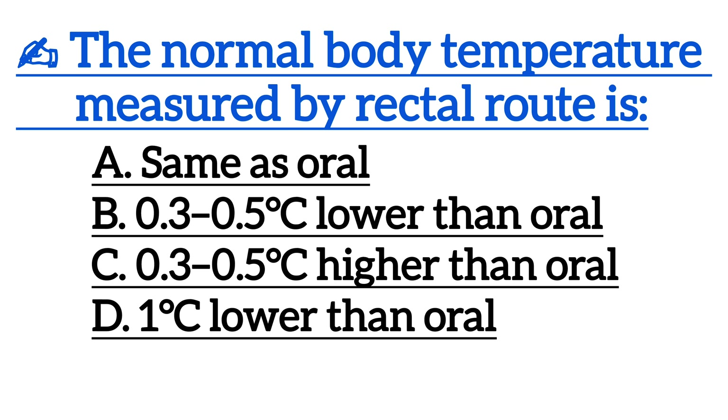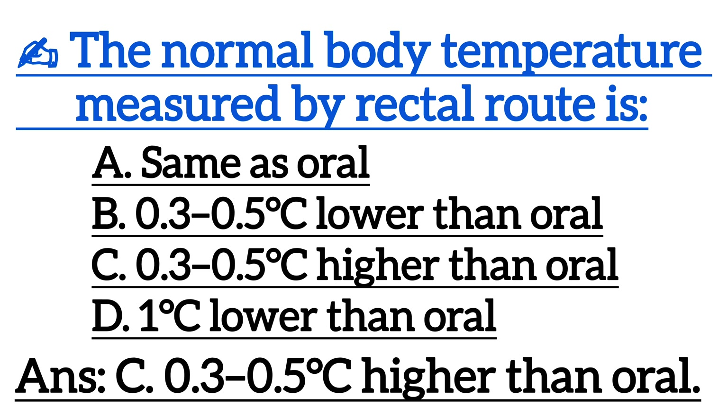Next one is, the normal body temperature measured by rectal route is? Correct answer is Option C, 0.3 to 0.5 degrees Celsius higher than oral.